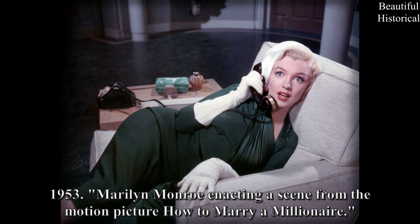1953: Marilyn Monroe enacting a scene from the motion picture 'How to Marry a Millionaire.'